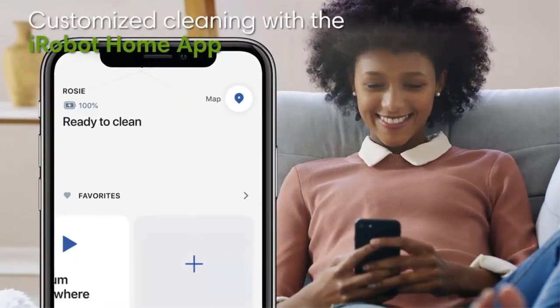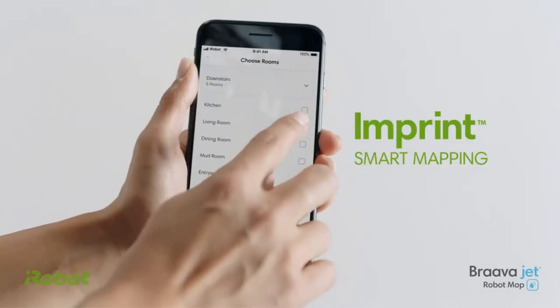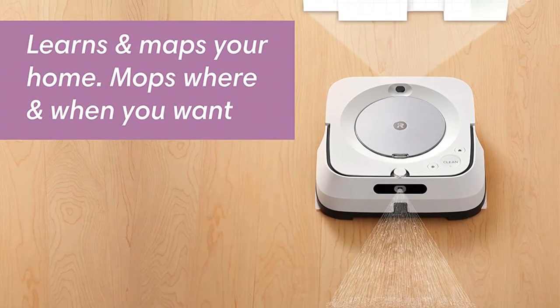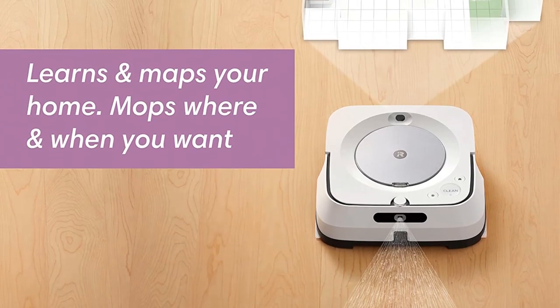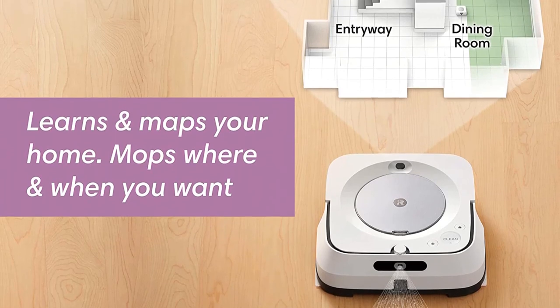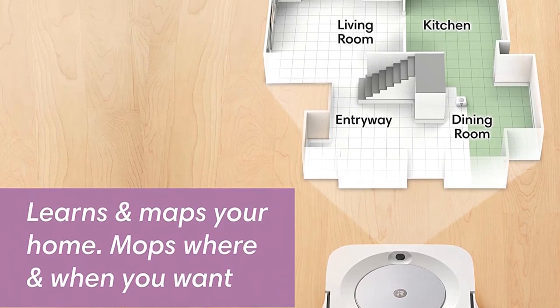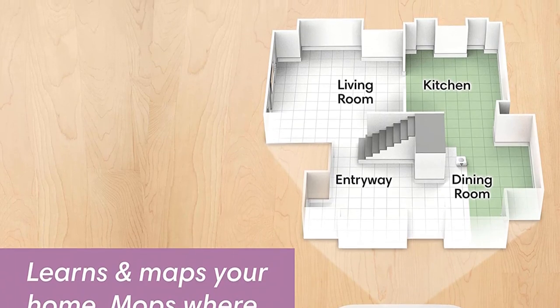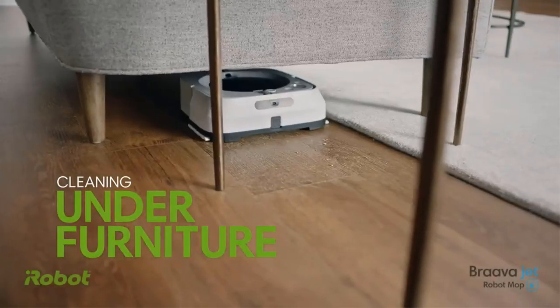Another clever feature is the virtual wall mode built into the mop. This allows you to set boundaries between rooms without doors, keeping it within your desired area. And there's a pad eject button, so you never have to touch a dirty cleaning pad. The navigation isn't as sophisticated as some machines, but this is a well-priced mop for the range of features it offers.